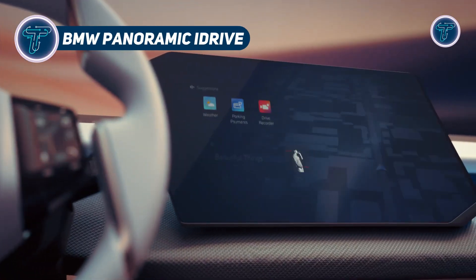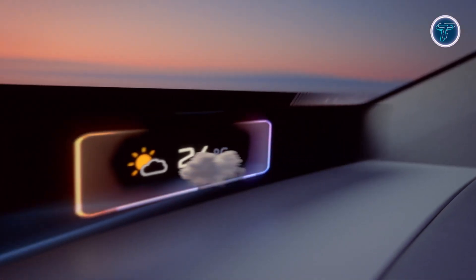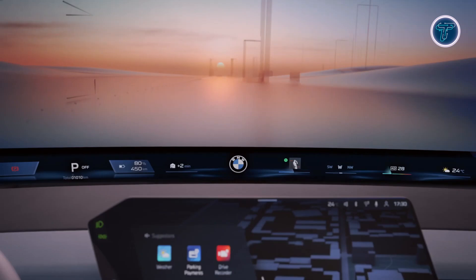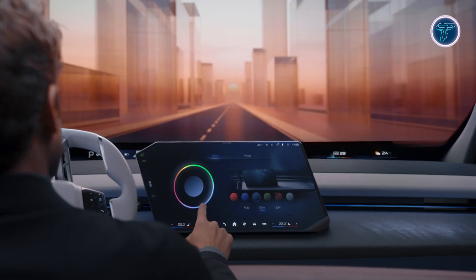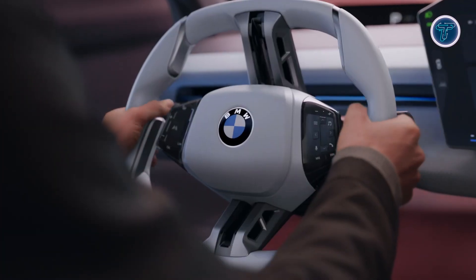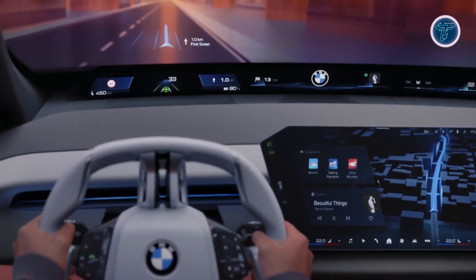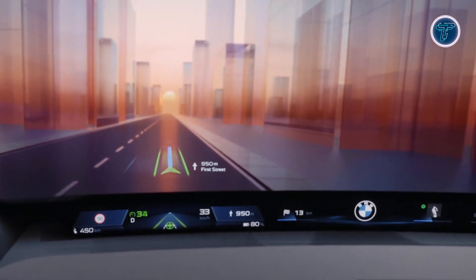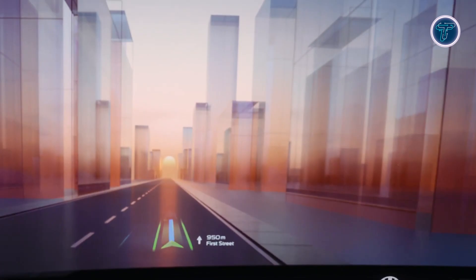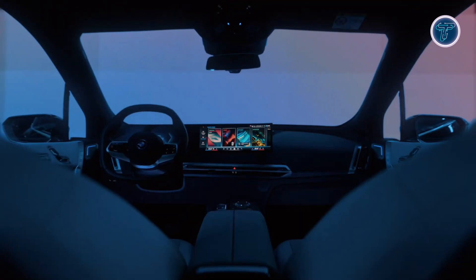BMW's Panoramic iDrive transforms the cockpit by projecting key driving data across the lower span of the windshield in a feature called Panoramic Vision. It places essentials like speed, range, and navigation directly in the driver's line of sight, maintaining clarity in bright sunlight or when viewed through polarized lenses, minimizing eye movement and supporting safer driving. An optional 3D head-up display overlays navigation and driver assist prompts in real-time, adjusting to the driver's gaze. A central infotainment screen with matrix backlighting works in tandem, allowing content to shift smoothly between displays via touch. The multi-function steering wheel uses BMW's Shitec approach, lighting up only relevant controls and providing haptic feedback for intuitive operation.